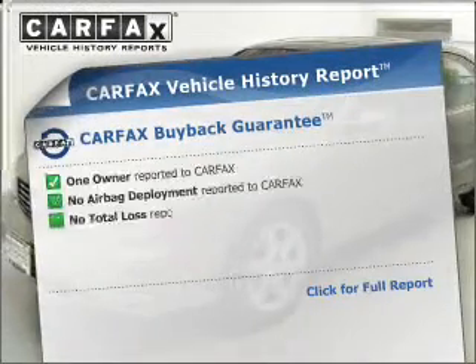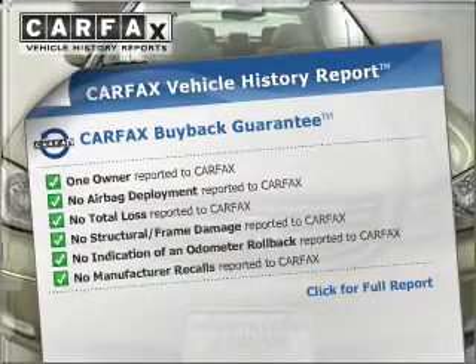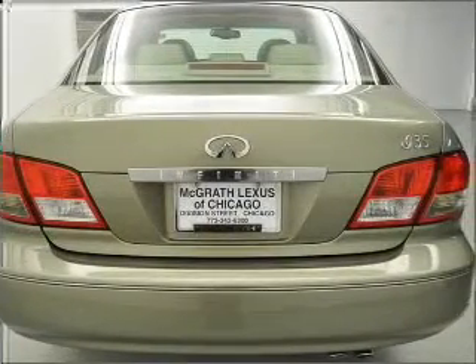This vehicle comes with a Carfax report, which reduces your buying risk by providing the vehicle's history before you purchase. Let us put you in the driver's seat today — call or click to contact us.